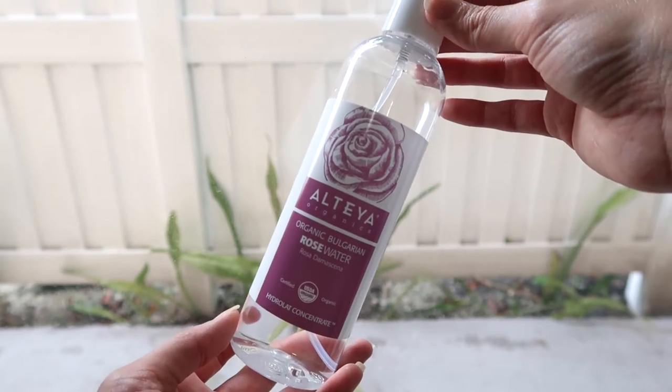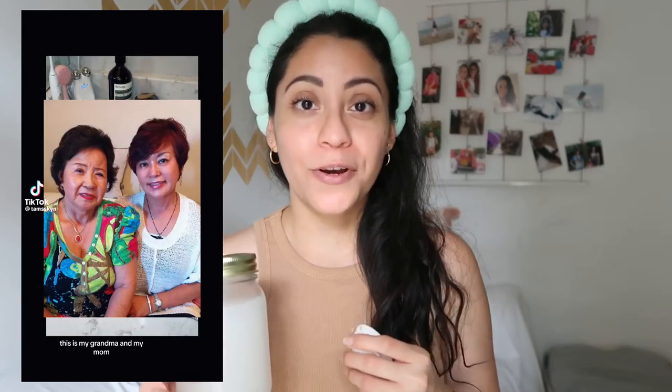You can even try boiling rose petals and saving that in a bottle. Something natural I've been trying — I saw this on TikTok. A girl talked about her Korean grandmother who was born in the 1930s and is about 90 years old; her skin looks incredible, barely any wrinkles or dark spots. Back then they didn't have all these skincare products, so all she used was rice water throughout the years.